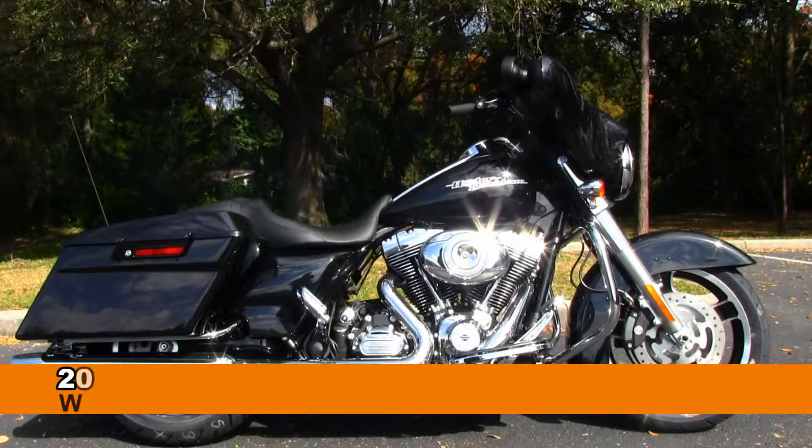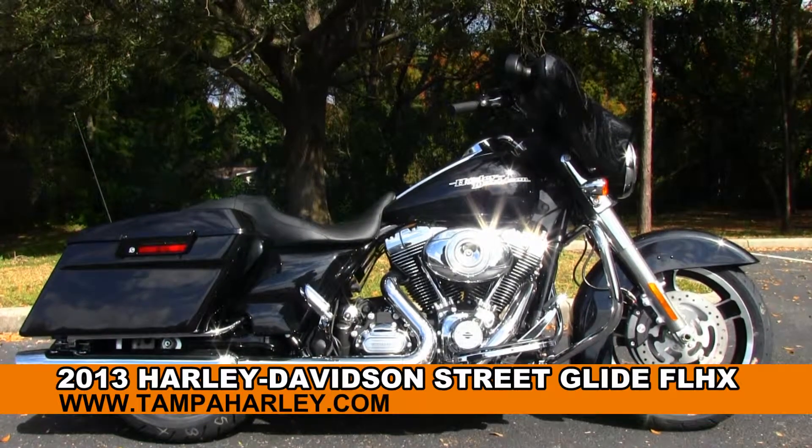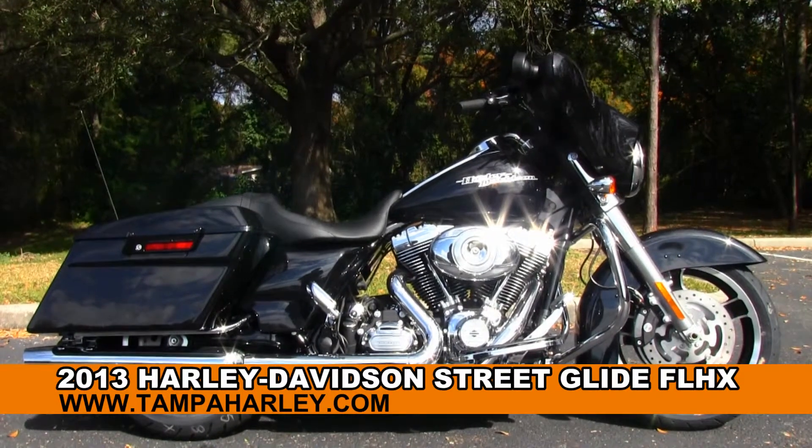Welcome to the world famous Gulf Coast Harley Davidson. Today I've got for you this exciting brand new 2013 Street Glide.